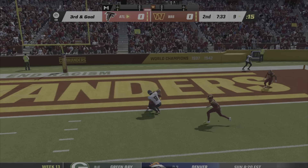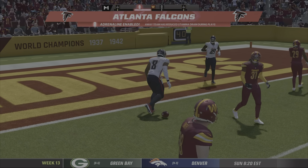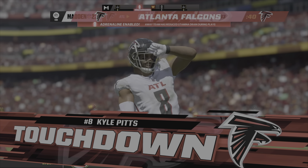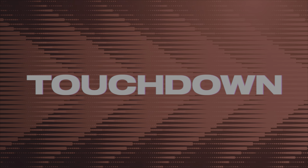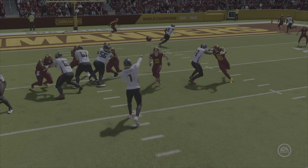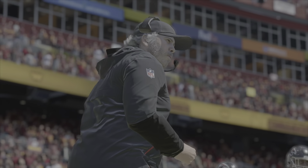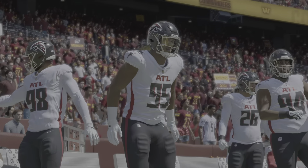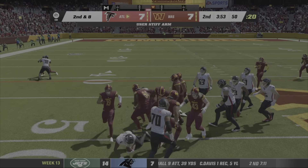Throwing — Mariota — Touchdown Falcons! Kyle Pitts, his second touchdown on the season, and the Falcons post the first points of the ball game as they take the lead here in the second quarter. A good tight end is a heck of a weapon for any quarterback, especially when you're able to create some mismatches — sometimes they work against a linebacker, sometimes against a smaller defender.